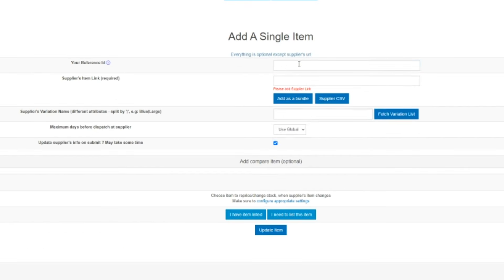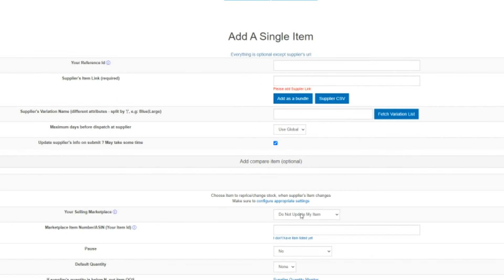SkuGrid also integrates automatically into your Amazon Seller Central and will automatically update your product stock and price according to how you set it. And those are the three ways that I've been able to build a successful dropshipping business with free organic traffic — no ads.